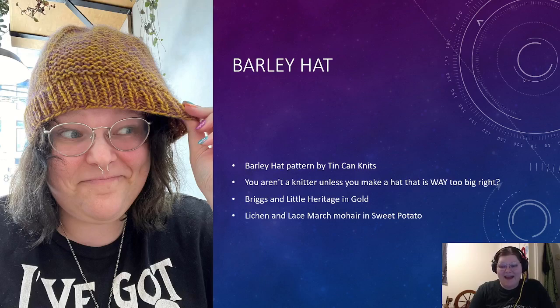Next is the Barley Hat — the Barley Hat pattern by Tin Can Knits, a free knitting pattern in their Learn to Knit series — and I made it way too big. The joke here is that you aren't really a knitter unless you've made a hat that's way too big, right? I think it's because I added the mohair, which bulked things out just enough to make it too big. This was done in Briggs & Little Heritage in Gold, and Lichen & Lace Marshmohair in Sweet Potato. The hat doesn't actually look bad on — I was just intending a more fitted hat and it came out a little slouchy, but it's not my intended fit.